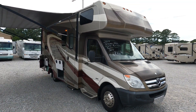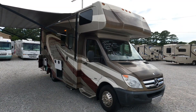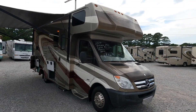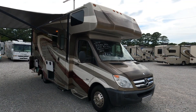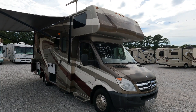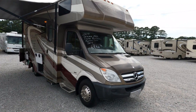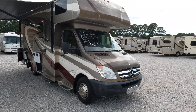Good afternoon folks, Big Bow with RVs with Big Bow at Parkway RV Center. Guys, I've got another nice little small Class C motorhome we're going to review today — literally the Mercedes-Benz of a Class C motorhome. This is an absolutely beautiful 2014 Forest River Solera 24R, and this is a pretty loaded-out little Class C with only 19,000 miles.